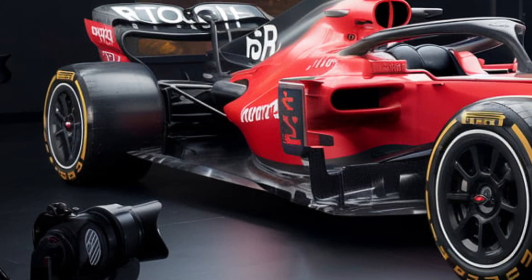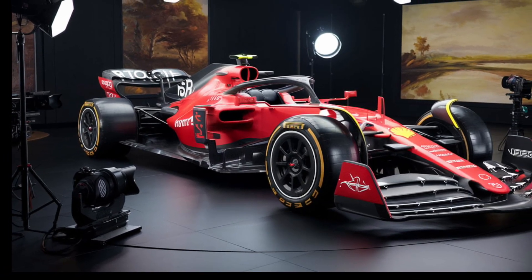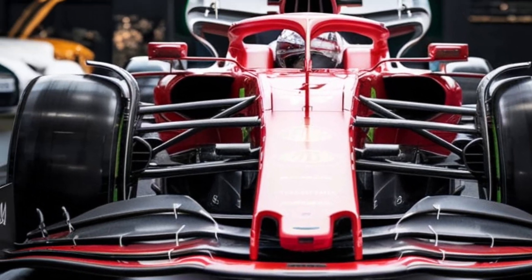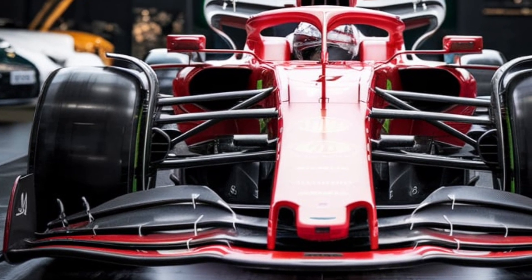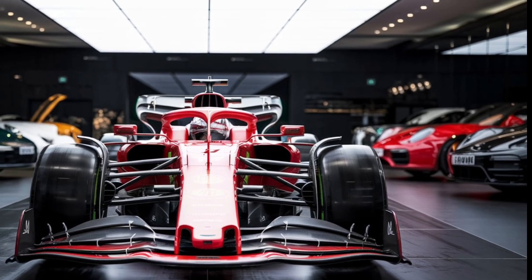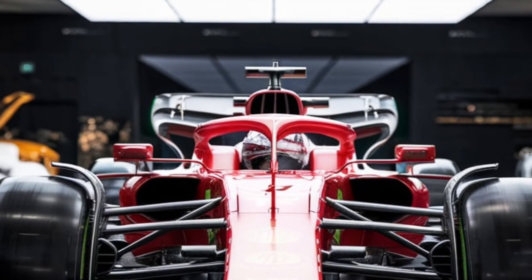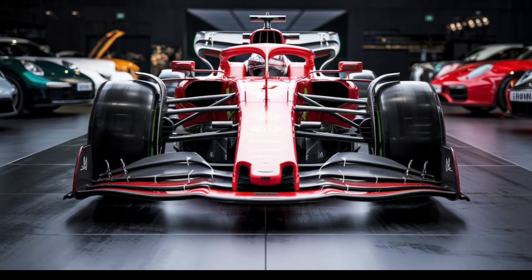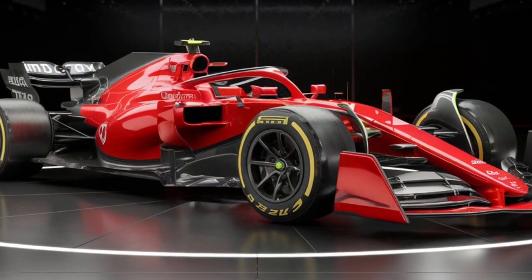At first glance, the 2026 F1 car is a showstopper, but it's not just about looks — this car is packed with innovation. The biggest talking point is the switch to a 50% sustainable fuel mix and a focus on net zero-carbon emissions, making it the greenest F1 car yet. Plus, it boasts a 1.6-litre hybrid turbo engine that delivers over 1,000 horsepower. Talk about speed.